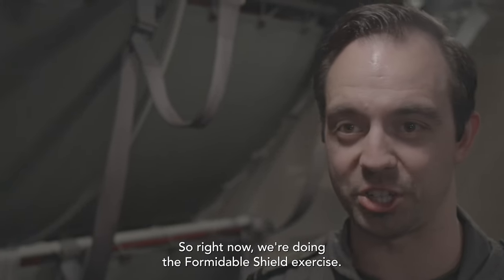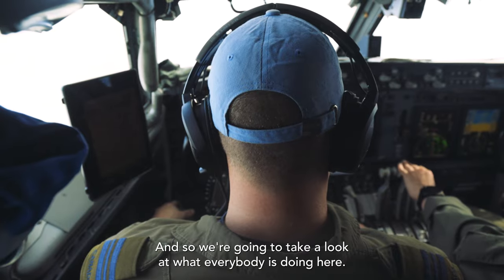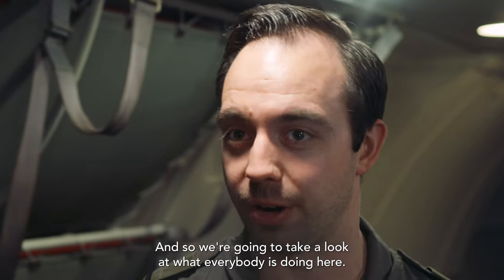Right now we're doing the Formidable Shield exercise. We're currently in the air at 29,000 feet and we're going to take a look at what everybody is doing right here. Come take a look.